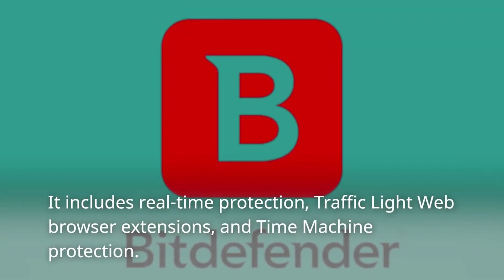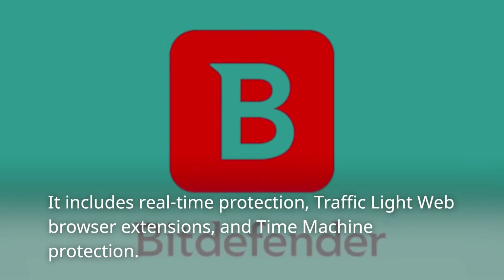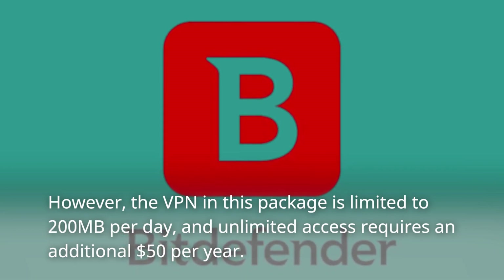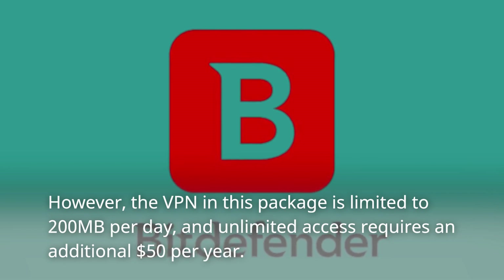It includes real-time protection, traffic light web browser extensions, and time machine protection. However, the VPN in this package is limited to 200 megabytes per day, and unlimited access requires an additional $50 per year.